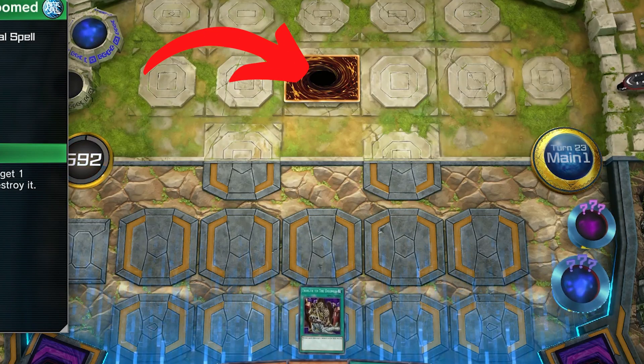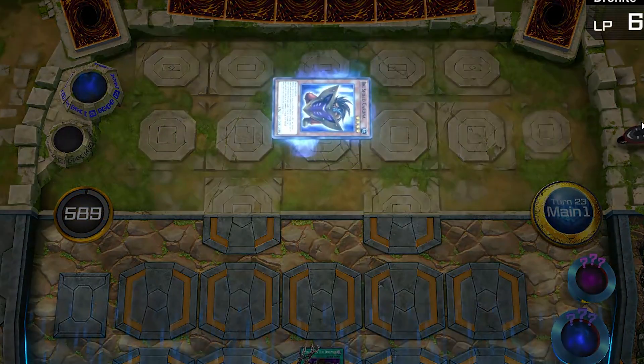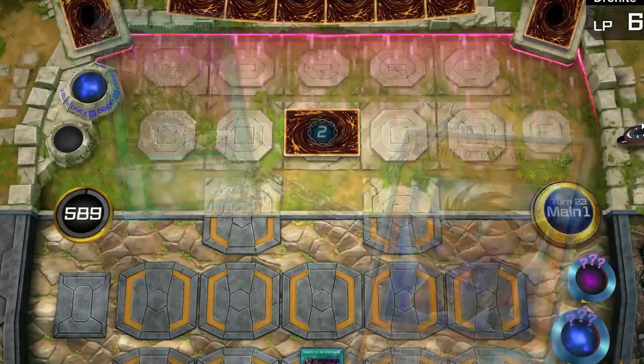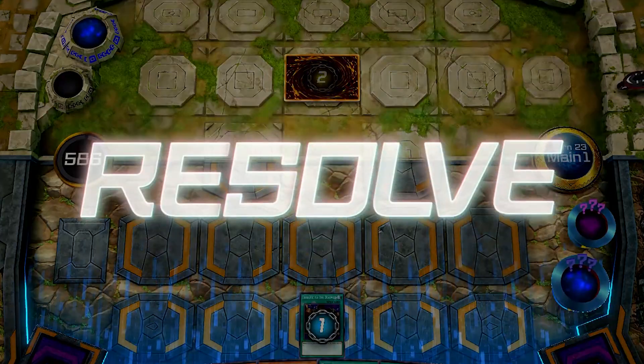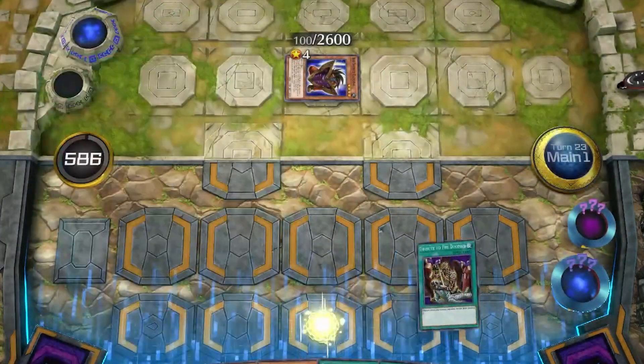Let's try and pop this facedown monster and see who it is. In a simulator like Master Duel, we get this weird flip-flop dance before the card Big Shield Gardna activates its facedown quick effect.